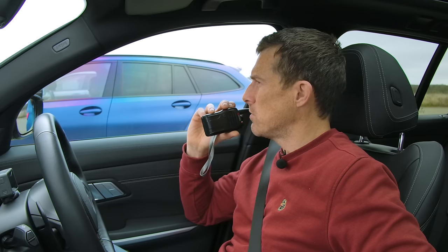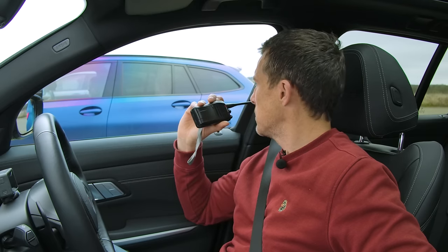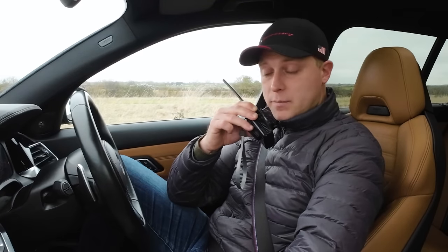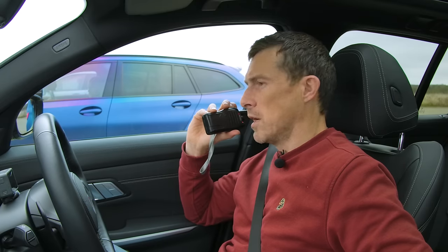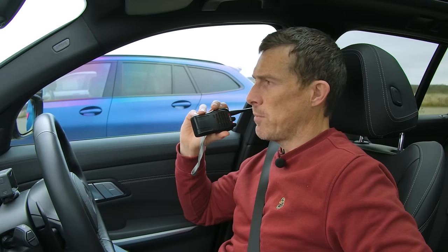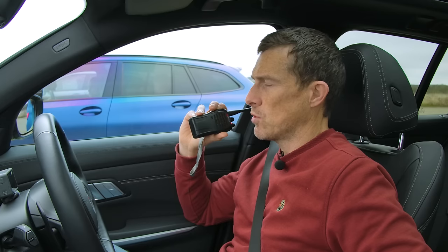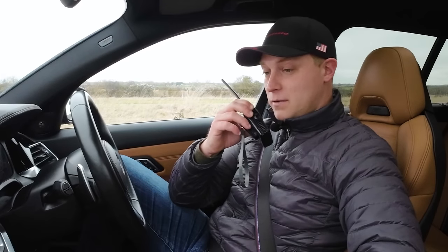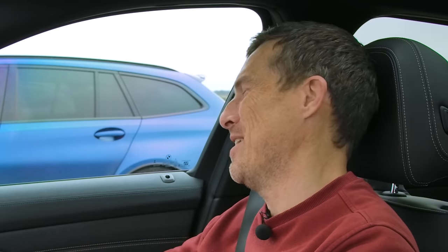Are you sure it's only got one turbo — doesn't the 40d have two turbos? I've been reliably informed that this has one twin-power turbo. Twin-scroll. My mistake. Rory, you've got to promise you're not allowed to go on about economy in this drag race — it's all about performance, not efficiency. I'll try very hard not to. But you should see the figure. Shut up. Just shut up.